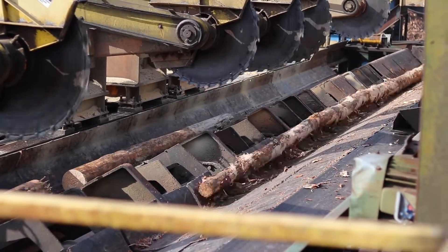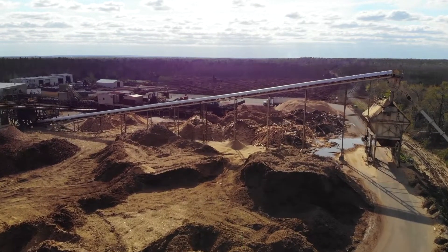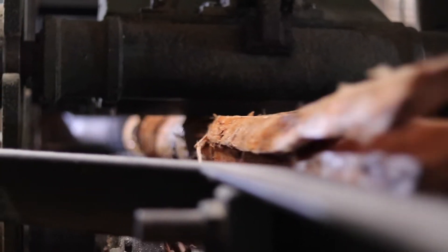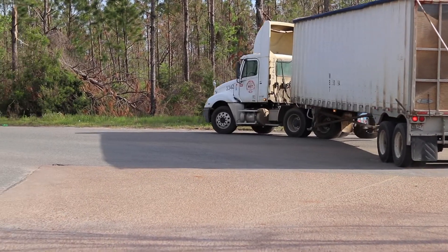Anything that's left over is taken to a centralized location where it's generally used for other purposes. Nothing is wasted here. Everything's got a place. If it's not a viable board that they can use, they will chip it, and there's a company that will come out and take those wood chips to a different location.